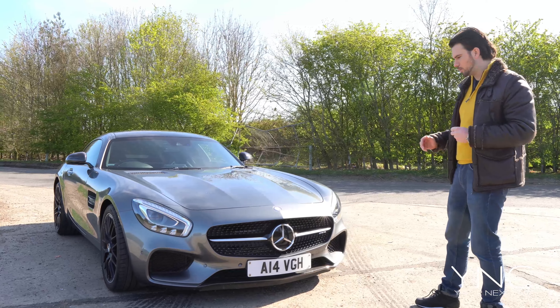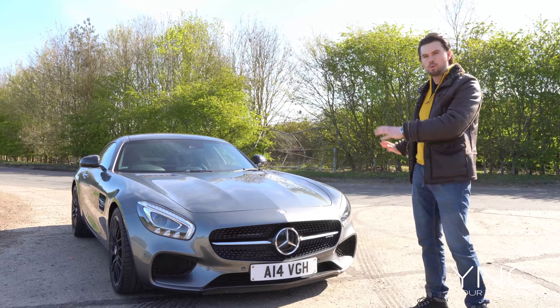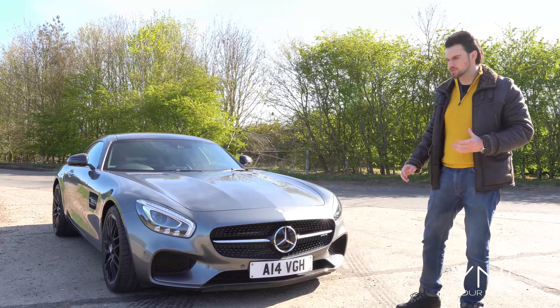The AMG GTS is particularly stunning. When you're behind it, or someone's in front of you looking in the rearview mirror, you can really see how wide this car is. The stance is incredible — it has very much a Batman sort of style car look.